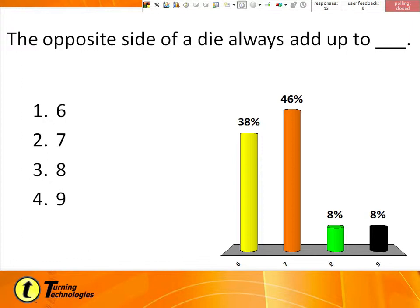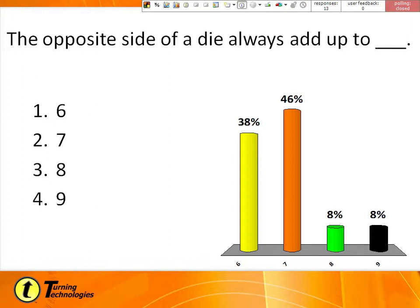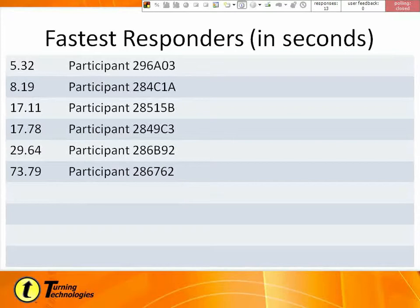All right, let's see how everybody did. So 46% said seven — that is actually the correct answer. Notice my correct answer indicator. And let's see who the fastest responder is. In 5.32 seconds — if you flip over on the back of your clicker, whoever is 296A03 — congratulations! And so it gets the students engaged in the questions.